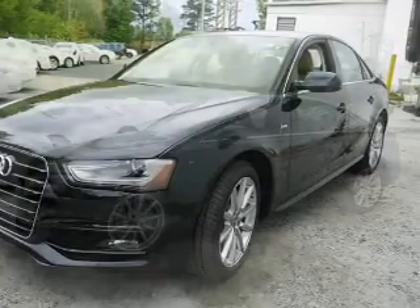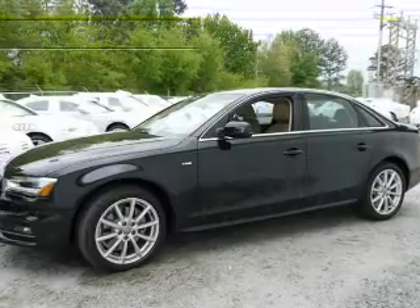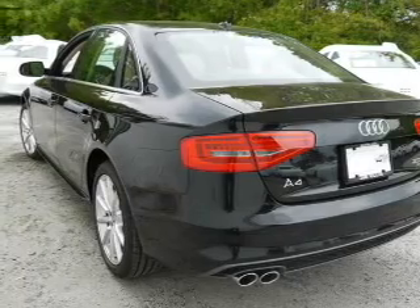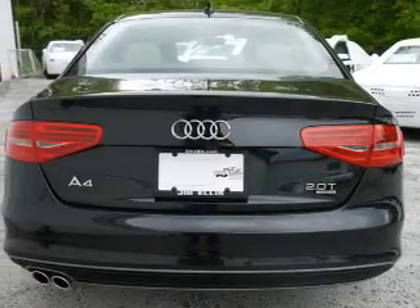Let the outside in with a power sunroof, plus enjoy these notable features that are included in this vehicle: keyless entry, leather seats, power door locks, power windows, cruise control, Bluetooth wireless, and an AM-FM stereo with a CD player.